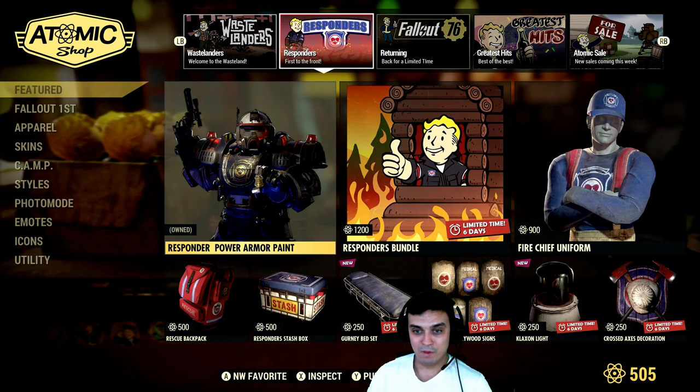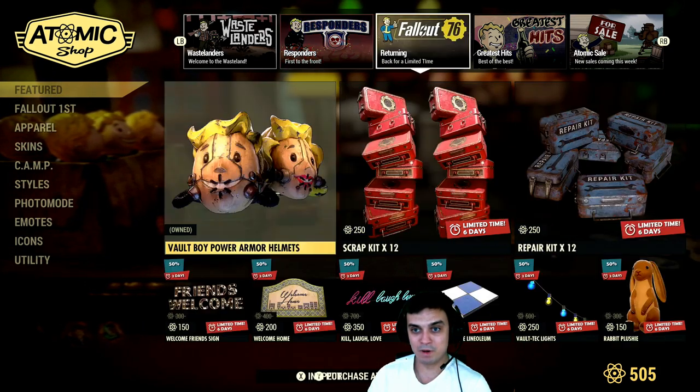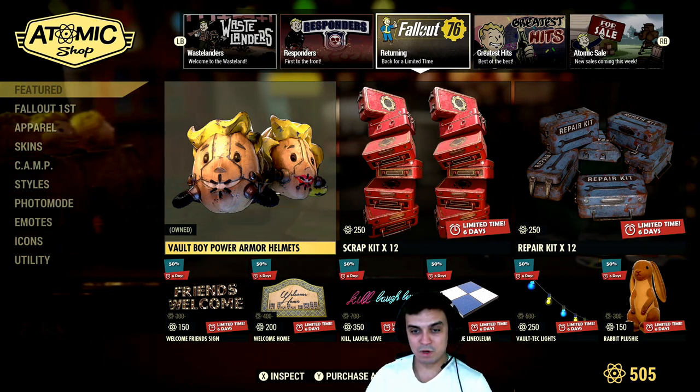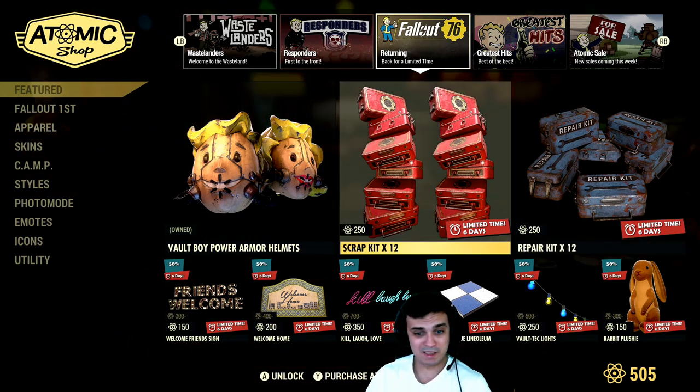Alright, so then this section I've covered already. I actually got the Responder power armor. Now we got limited time Voltboy power armor helmets — pretty cool, I got them. Then we got scrap kits — nah. Repair kits — nah.